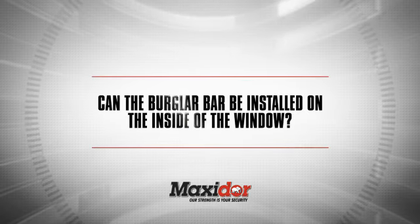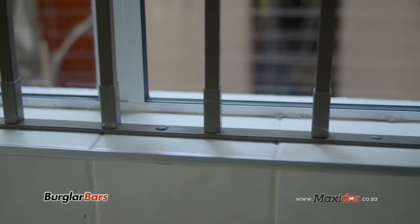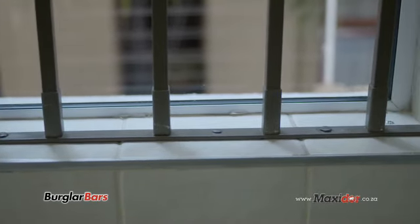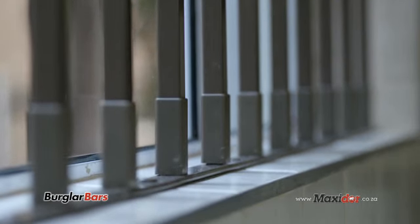Can the burglar bar be installed on the inside of the window? The MaxiGrill is installed inside the window using chemical fixing anchors. This method prevents criminals from being able to pull the burglar bar or MaxiGrill from its reveal.